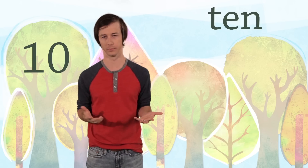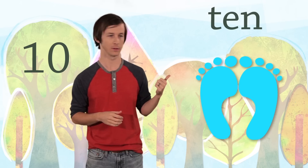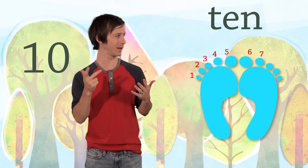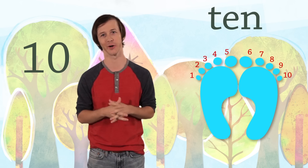And toes? Well, I have my shoes on, but we can count these. One, two, three, four, five, six, seven, eight, nine, ten. Ten fingers and ten toes.